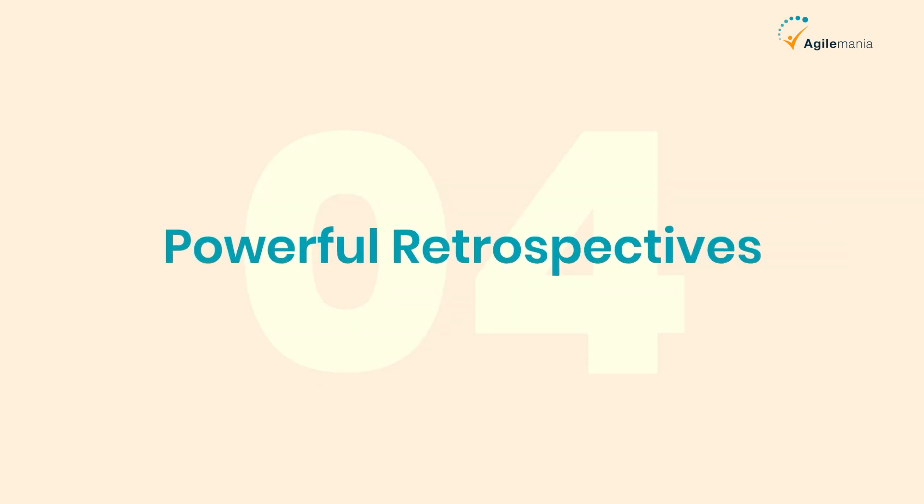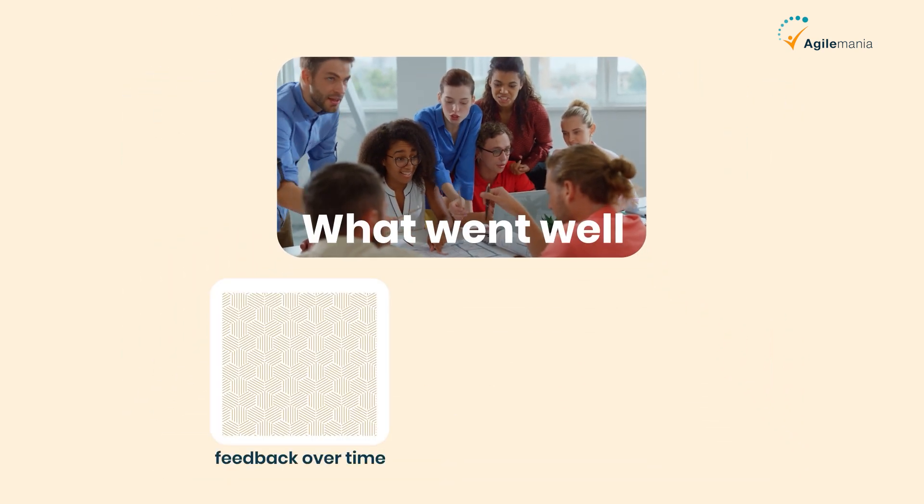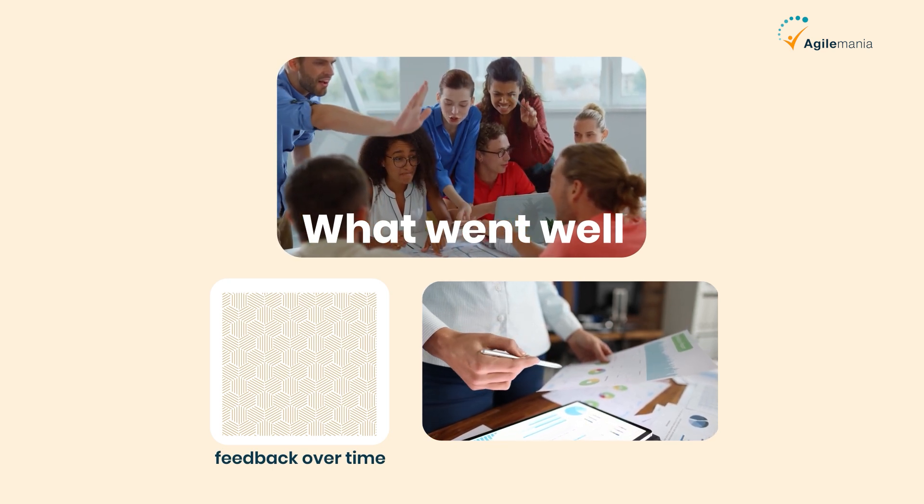Fourth is powerful retrospectives. Instead of just going around the room asking what went well, AI can spot patterns in feedback over time, helping you see deeper problems or improvements you might have missed.